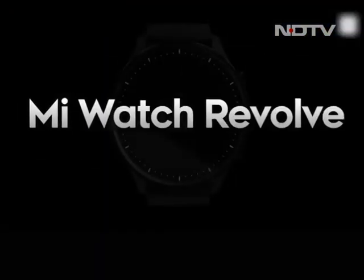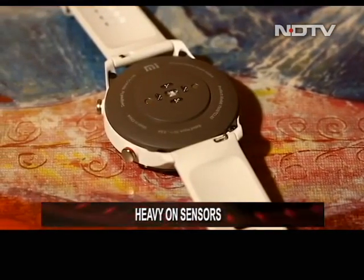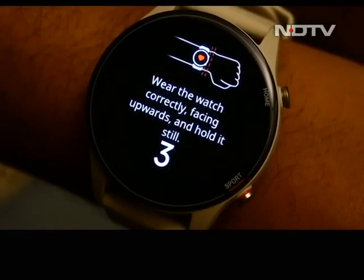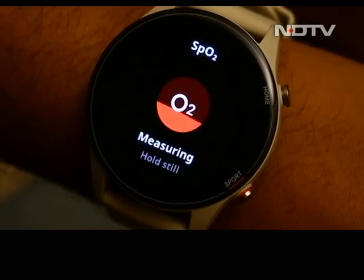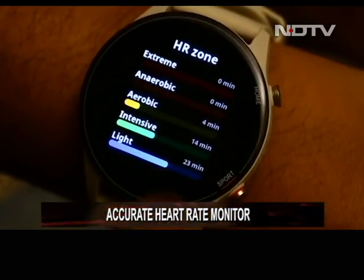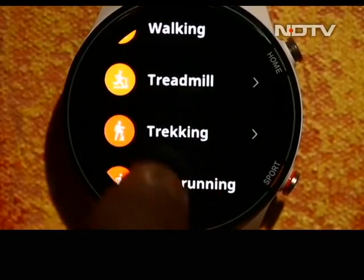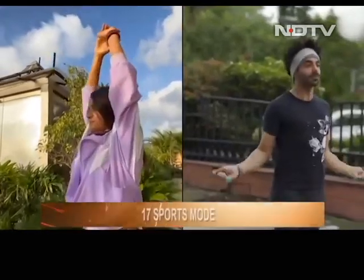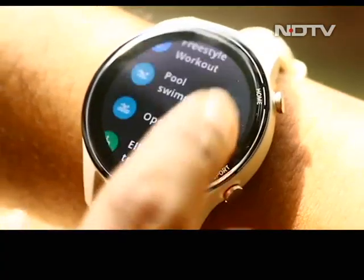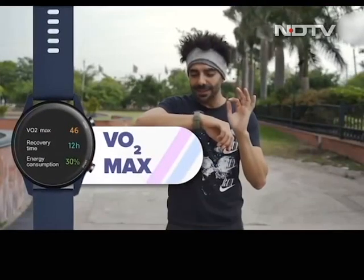Unlike the original Mi Watch Revolve, the Watch Revolve Active comes loaded with all the sensors you expect to see in 2021. The SPO2 sensor, like on pretty much every device in this price range, is occasionally correct. What works best is the heart rate monitor, which can be configured to operate 24/7 and works well in sync with the 17 sports modes. Talking about sports modes — this is where the watch justifies its 'Active' name. Featuring a dedicated button for sports, the activities are versatile and will definitely meet your requirements if you're looking to monitor your routine.